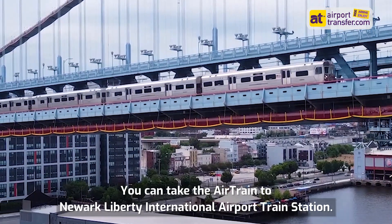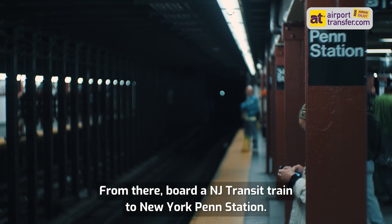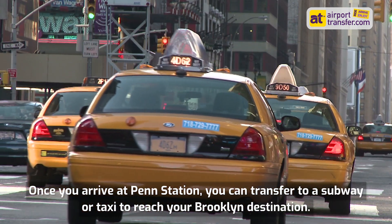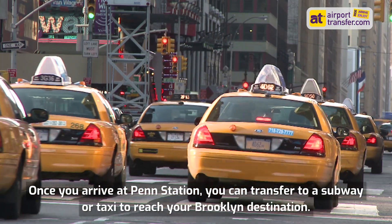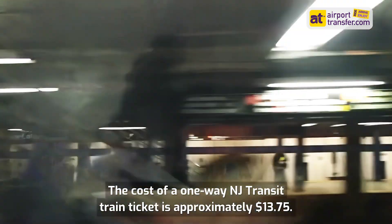You can take the AirTrain to Newark Liberty International Airport train station. From there, board a NJ Transit train to New York Penn Station. Once you arrive at Penn Station, you can transfer to a subway or taxi to reach your Brooklyn destination. The cost of a one-way NJ Transit train ticket is approximately $13.75.